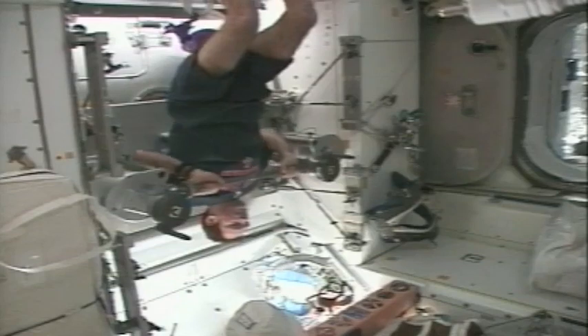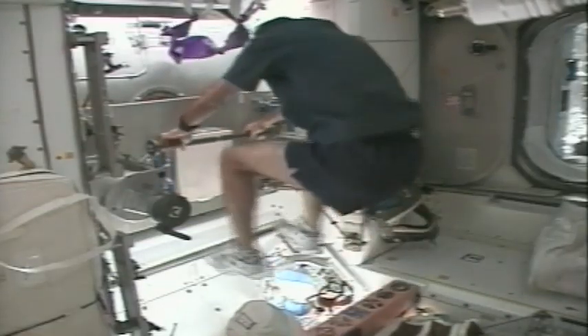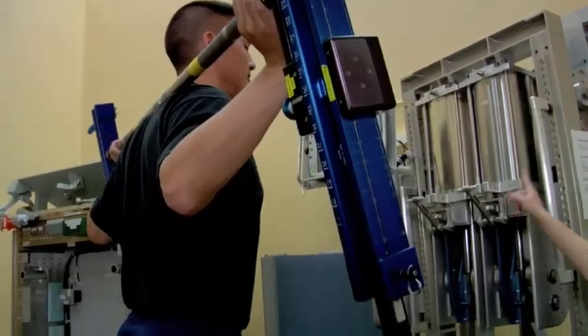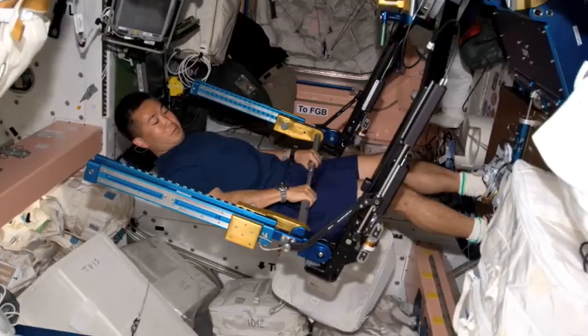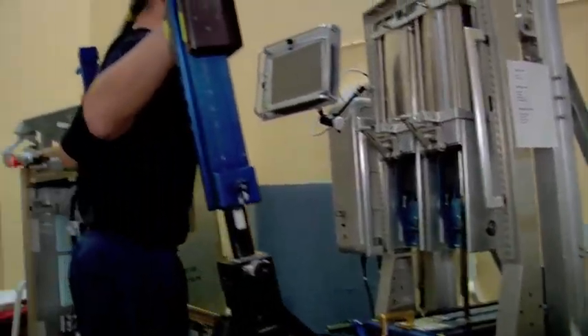This is the ARED, which is kind of like the astronaut's weight lifting machine. Here on the ground, the way that we do our weight lifting is we use barbells and dumbbells to provide resistance to make our muscles strong. But in space, those barbells and dumbbells wouldn't work because without gravity, they don't weigh anything. So instead, they have to use this special machine, ARED. The way it works is it has these two cylinders, and all the air is pushed out of those cylinders, and that creates a vacuum. So the astronaut has to pull against the vacuum to lift the bar, which gives the bar a certain amount of weight.